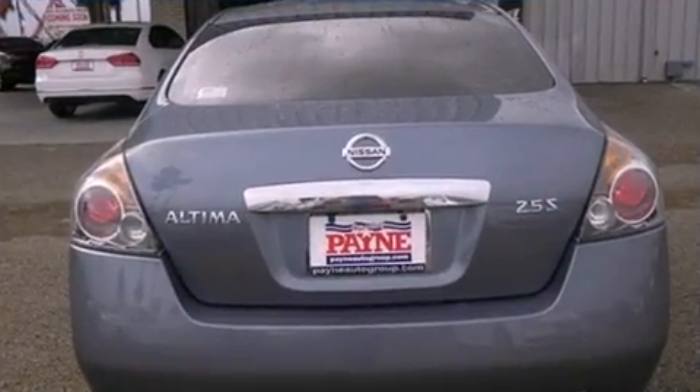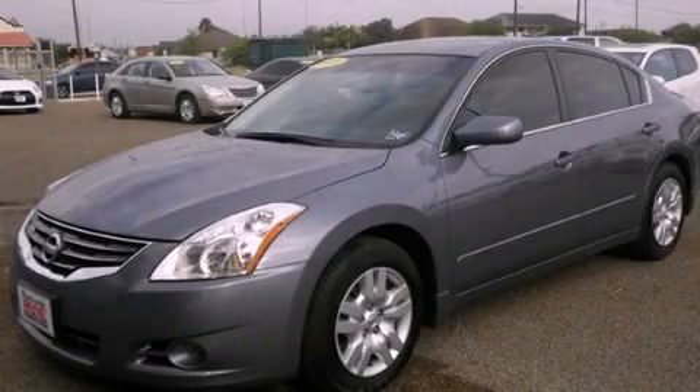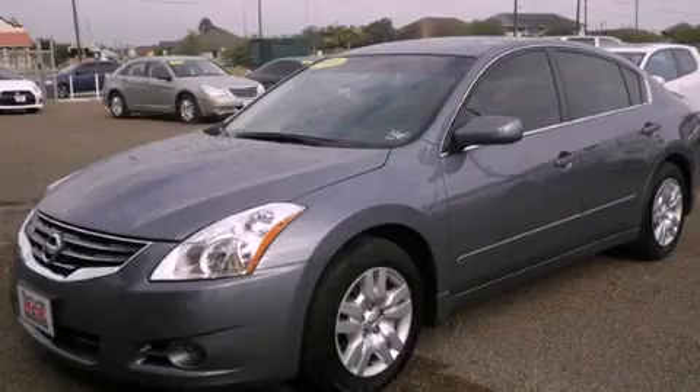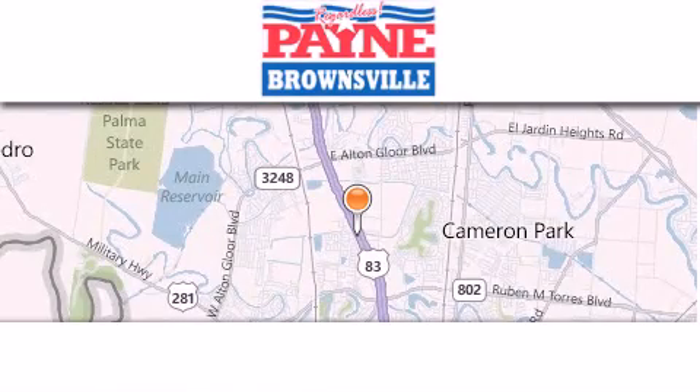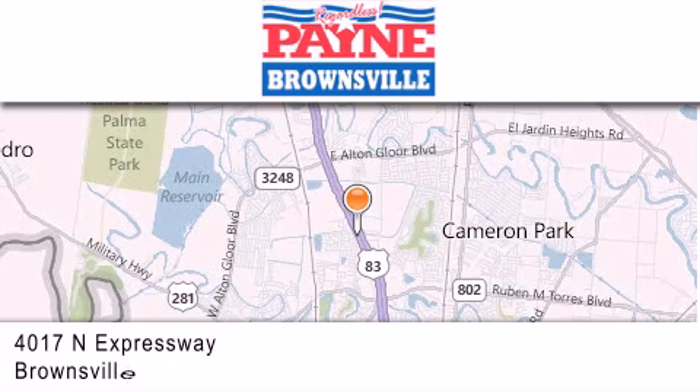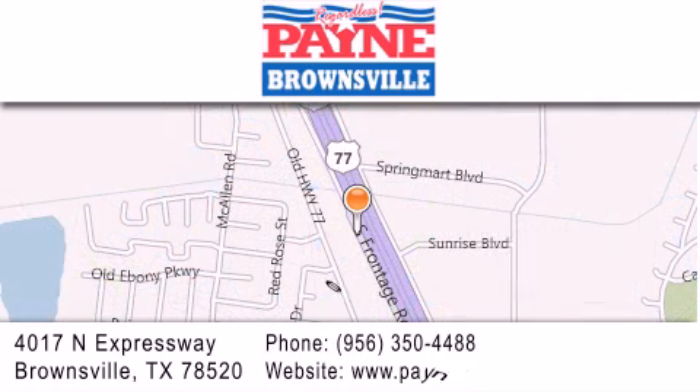We hope you found this video informative. Please contact us today. Thank you for considering Payne Brownsville for your next luxury vehicle. If you have any questions, please visit our website, give us a call, or stop by our dealership at 4017 North Expressway in Brownsville.